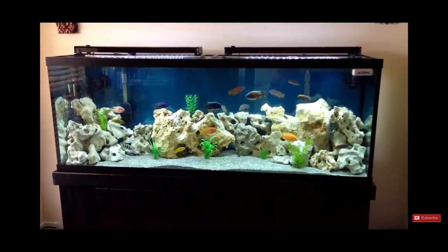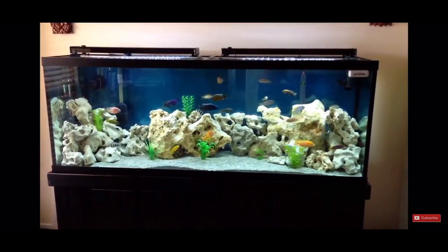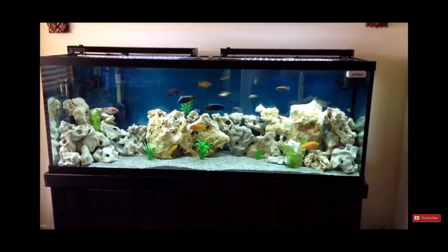It all started for me April 13th, 2013, when I uploaded my first YouTube video. For me, it wasn't such a big deal — it was just getting information so that I could become a better fish keeper. However, this wasn't the first tank that I had kept, nor would it be the last.